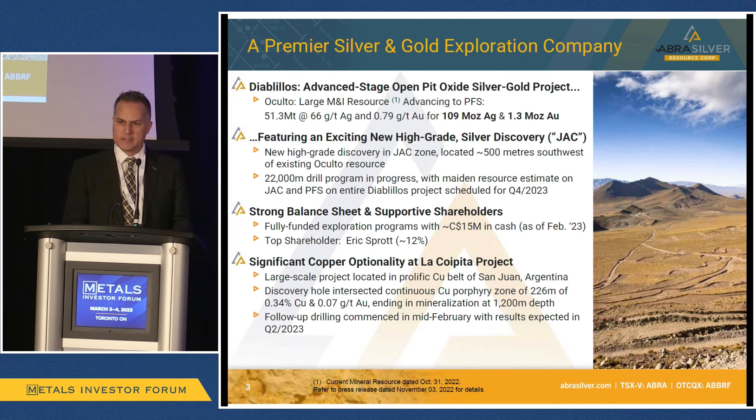Our top shareholder, Eric Sprott, owns just about 12% of the company. He invested in us back in 2020 — $10 million at about 27 cents per share. Despite all the progress we've made, we're currently trading at 30 cents, so we're trading at similar levels to where he originally invested, and obviously the project has added significant value over those past few years.